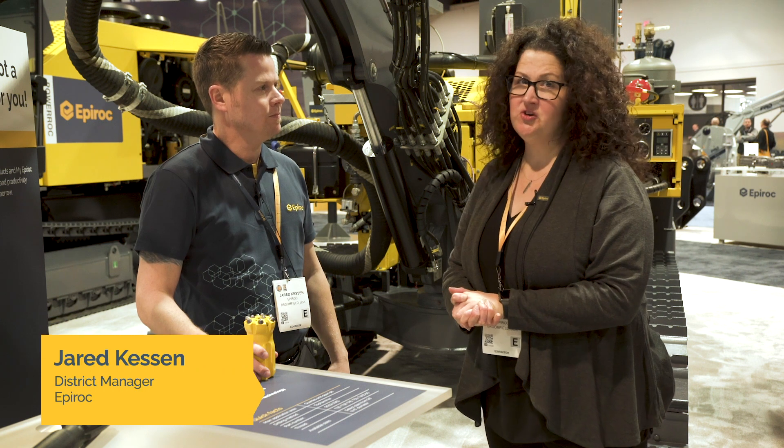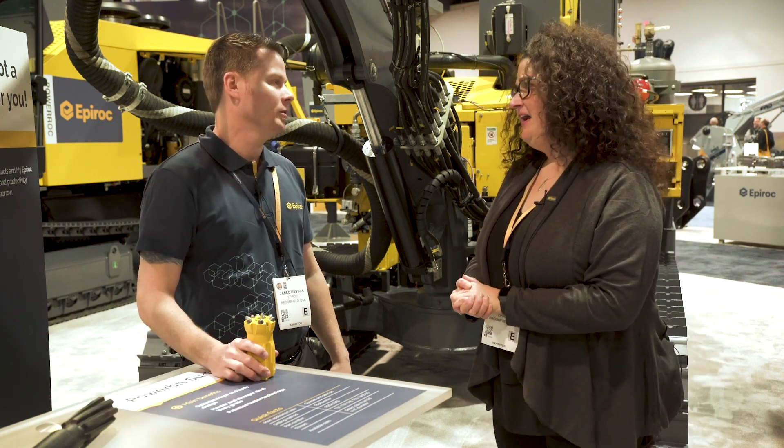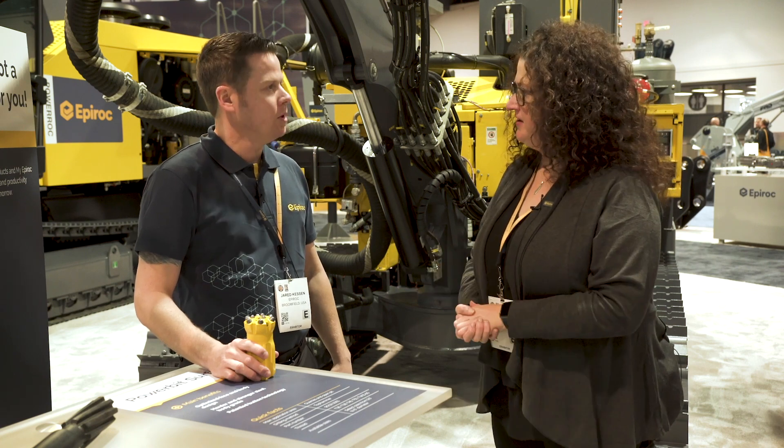Hi, I'm here with Jared Kesson, District Manager at Epiroc. Hi Jared. Hello Maura. Thanks for joining me today. Can you tell me about the Power Bit surface that's on display here at ConExpo?